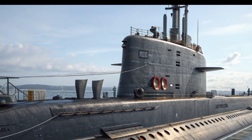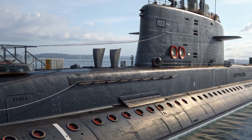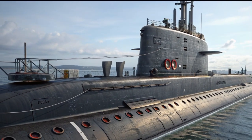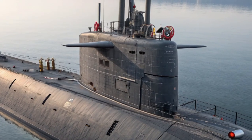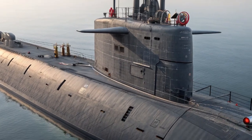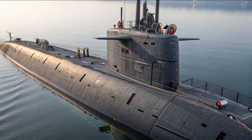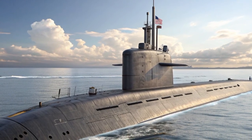As we look to the future, the USS John H. Dalton represents not only the present state of naval power but also a bridge to what comes next. With potential future upgrades in unmanned systems integration, improved sensors, and next-gen weaponry, this submarine is built with adaptability in mind. Just like a modular car platform can evolve over years with new tech, the Block V Virginia-class submarines are designed to remain relevant well into the 21st century.